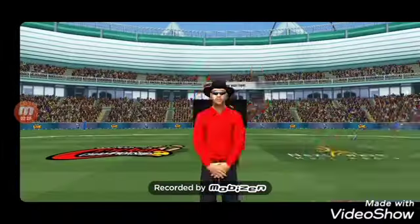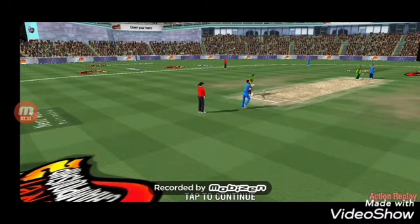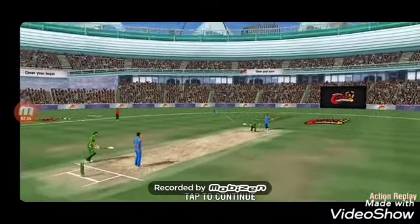A real crowd pleaser, that one. A rocket of a shot, swept across with no mercy. It's a long, long way to Tipperary. And that stunning six.